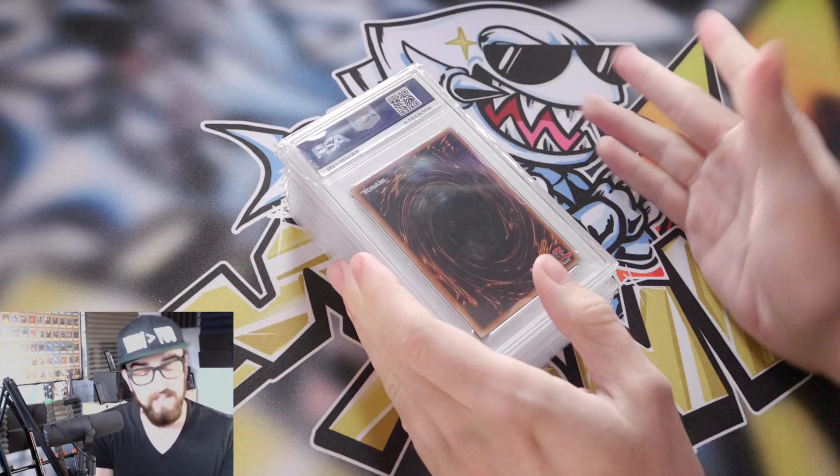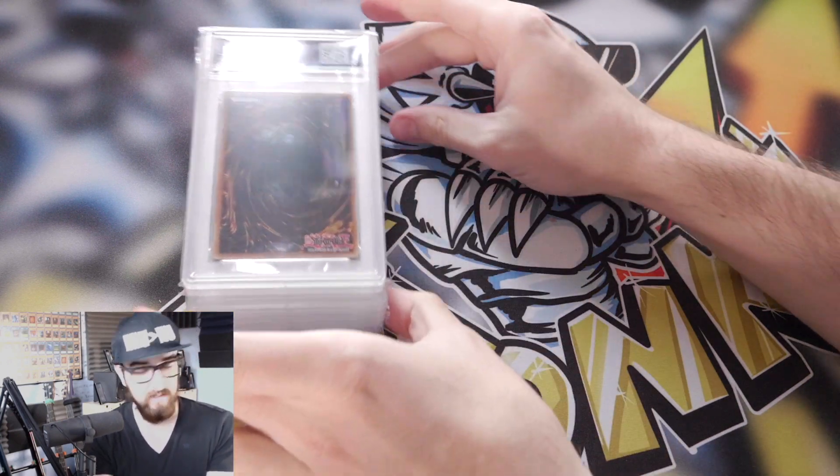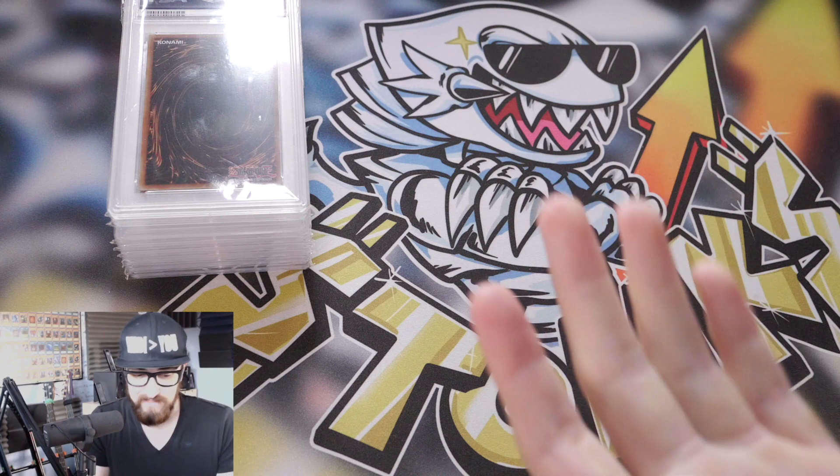Some of these will be for sale on my Instagram at Solemn Yu-Gi-Oh; others will not be. We'll see — it all depends entirely on grades because I have no idea yet.